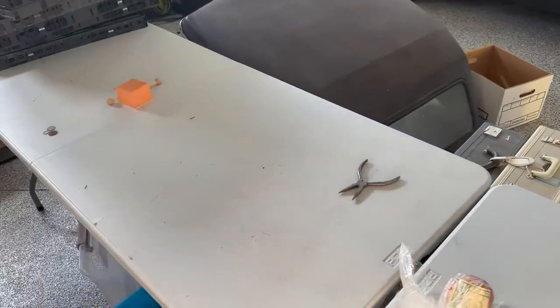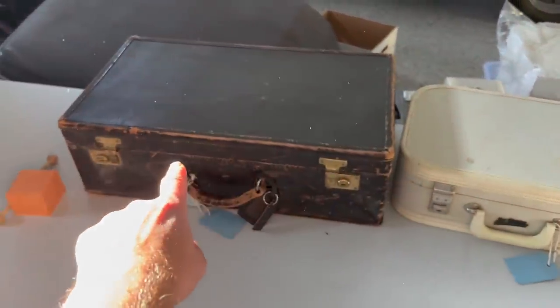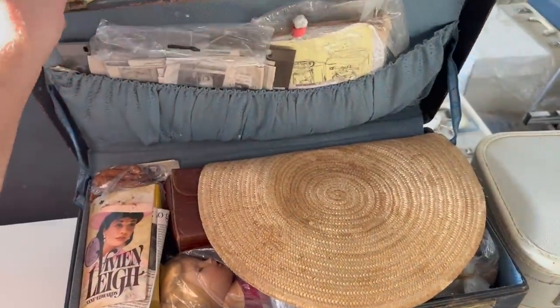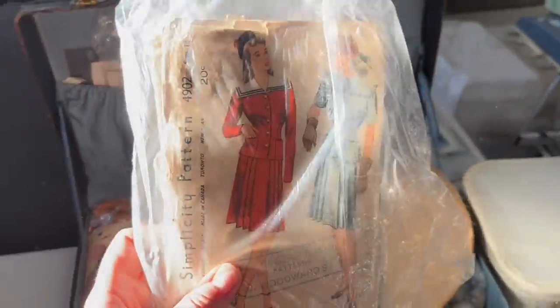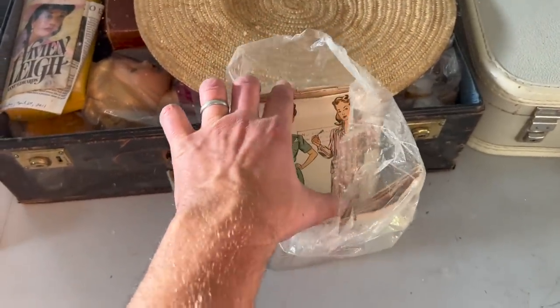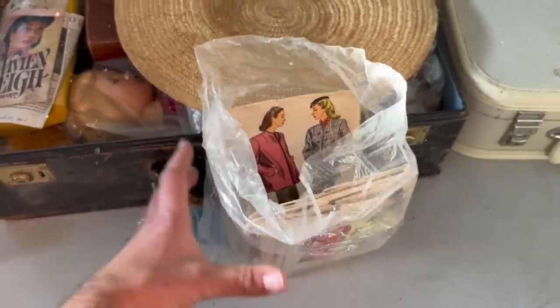I'm going to grab some of the suitcases and set them up on the table. I'll go with this older case first. Inside we have some paperwork — some old patterns, 1940s era Simplicity patterns. I wonder if she was using them to scale down and make doll clothes, or if these are just old patterns she used for her own clothing. There's a whole little bundle of 1940s patterns, Chatelaine patterns.